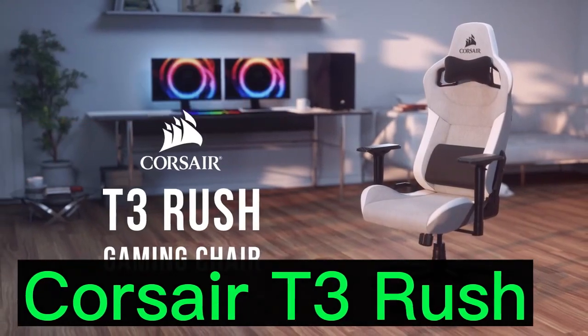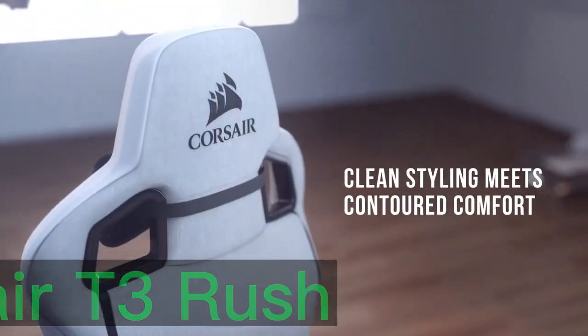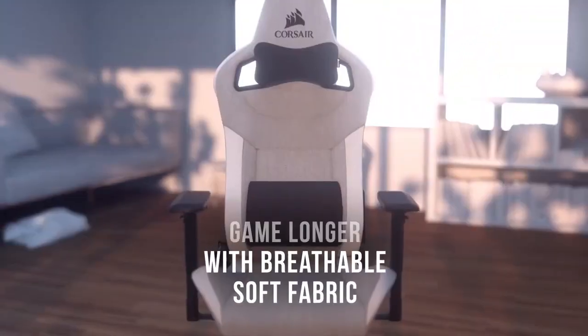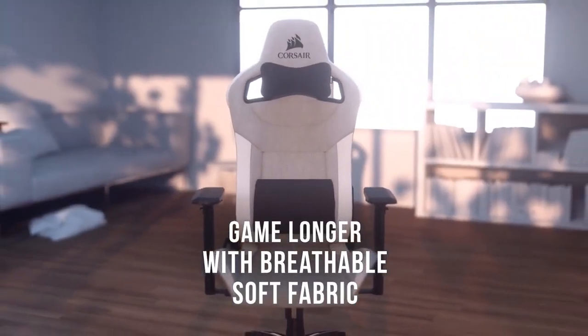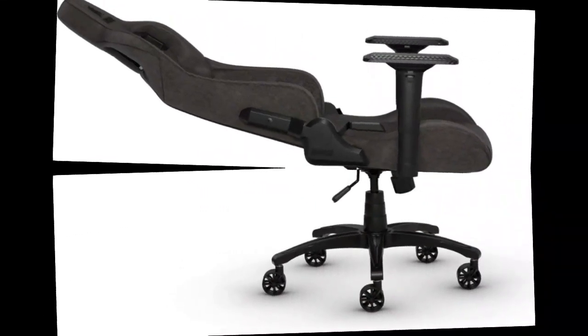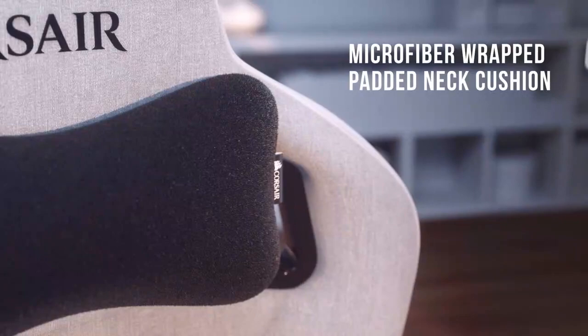The T3 Rush, Corsair's newest premium gaming chair, has gotten a much needed update. Thanks to its memory foam lumbar pillow, the T3 Rush is pretty comfy, and it's even better because it's composed of soft, porous fabric instead of leather uppers.